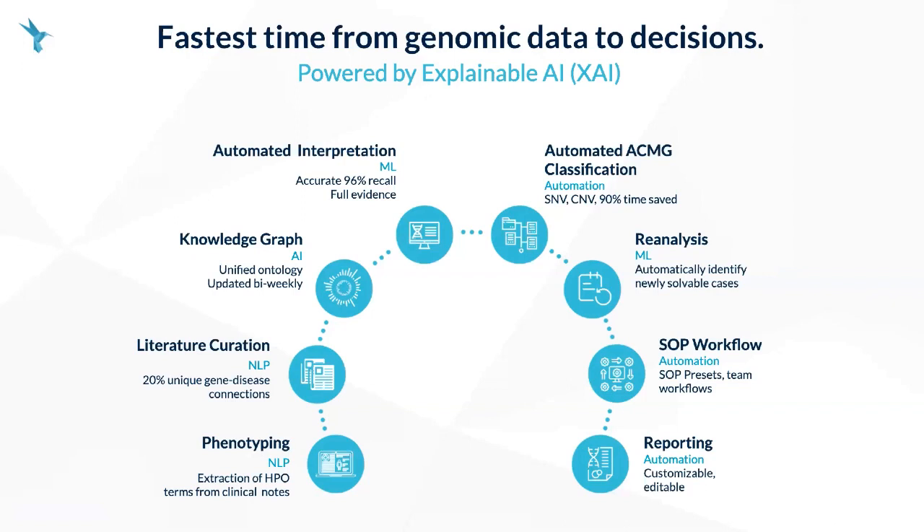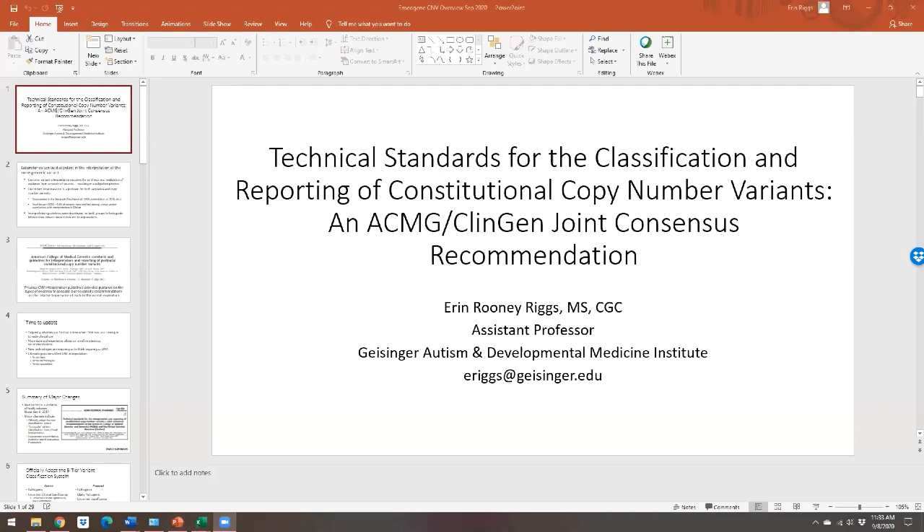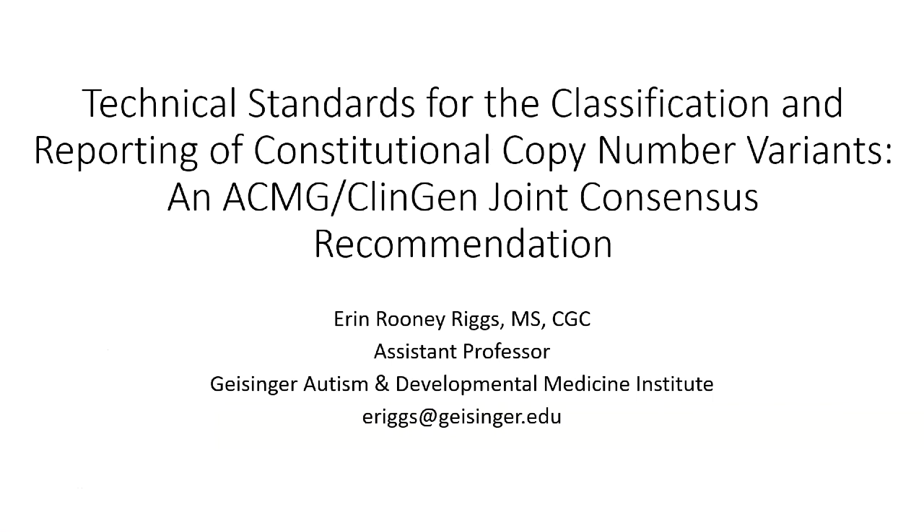Our automation offloads much of the work to machines, leaving curators with more time to focus on areas where their clinical judgment is irreplaceable. I'm going to hand it over to Erin so we can dive directly into the guidelines for CNVs. My name is Erin Riggs, and I'm a genetic counselor and assistant professor at Geisinger's Autism and Developmental Medicine Institute. Today I'm going to provide you with an overview of the updated ACMG ClinGen technical standards for interpretation and reporting of constitutional CNVs.